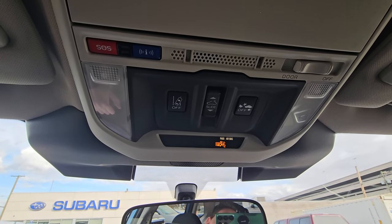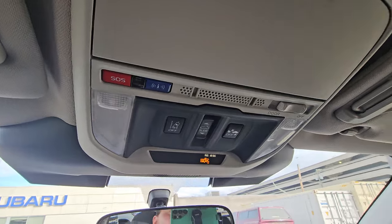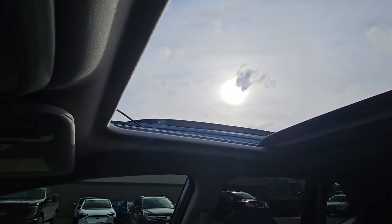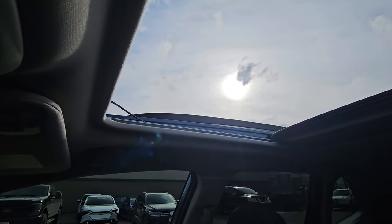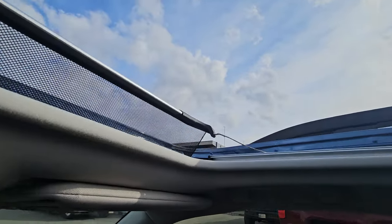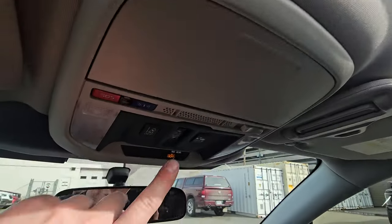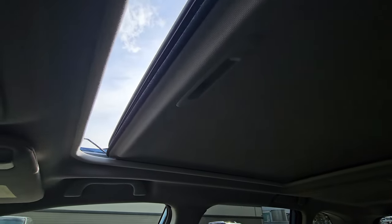The lane sway system beeps if you start crossing lines without signaling, and the automatic emergency braking stops you from hitting vehicles and pedestrians — it also saves you 10% on basic insurance in BC. For the sunroof, opening it drags the manual shade along. You can have the glass open without the shade, and there's a mesh bug screen to stop things from being sucked in. One touch closes it.